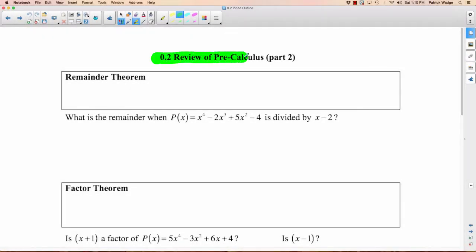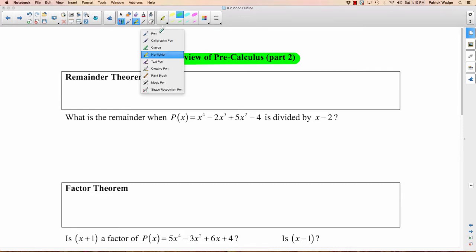We're going to continue on with review of Precalculus today. This is part two of five, I think. You get the subdued voice today because Simone's sleeping in the next room, so I'm sorry if it's a little bit quiet.